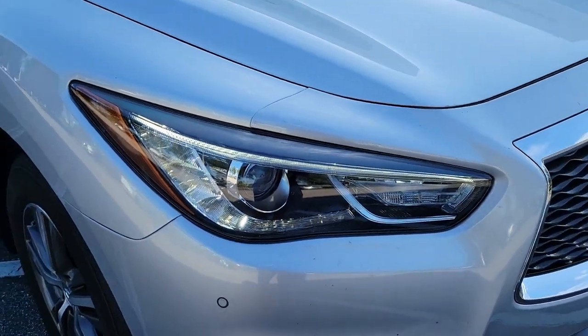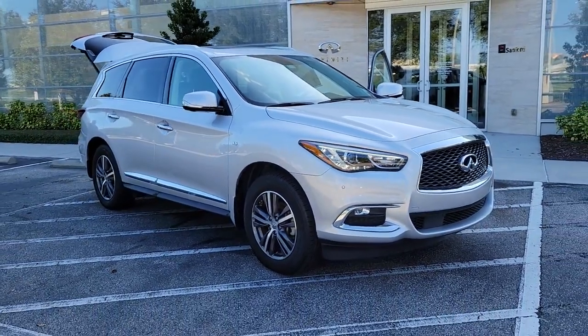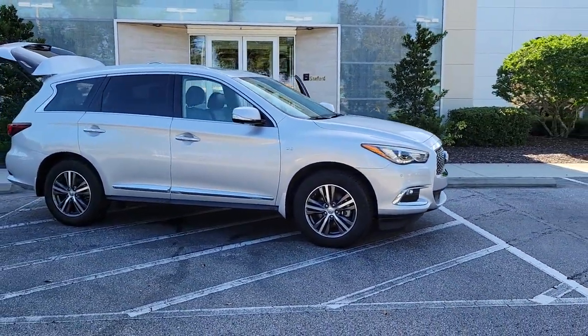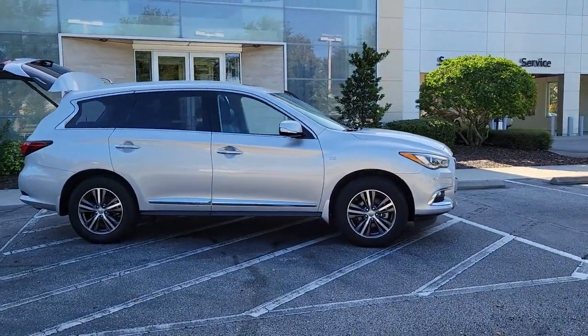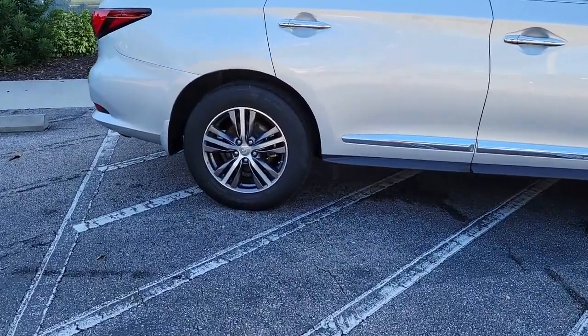This could be the car for you — the 2018 Infiniti QX60. This vehicle still has fewer than 45,000 miles on the clock, so it won't last long. This handsome QX60 delivers confidence and luxurious comfort on every drive.